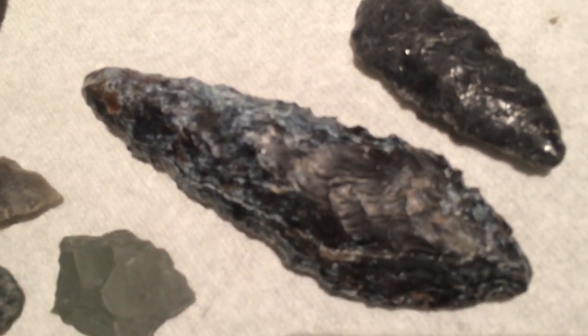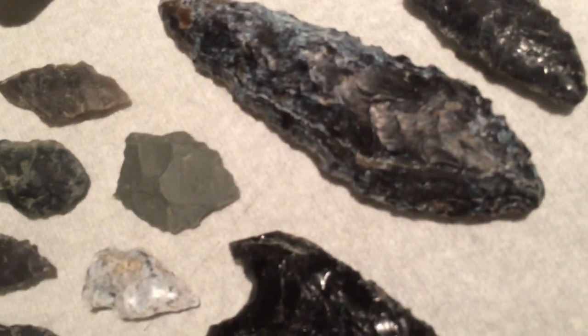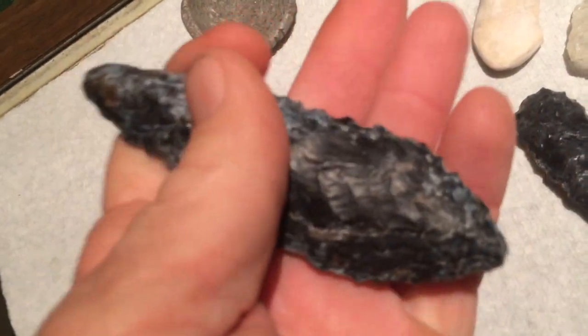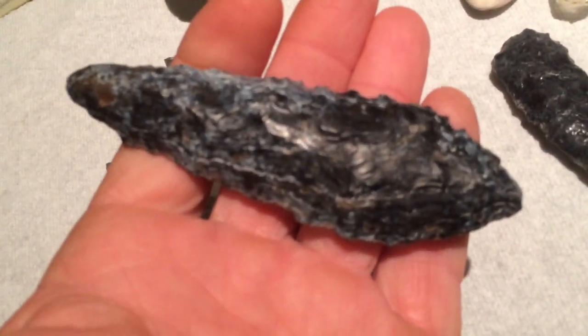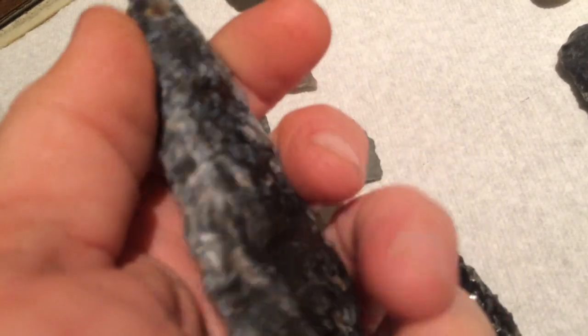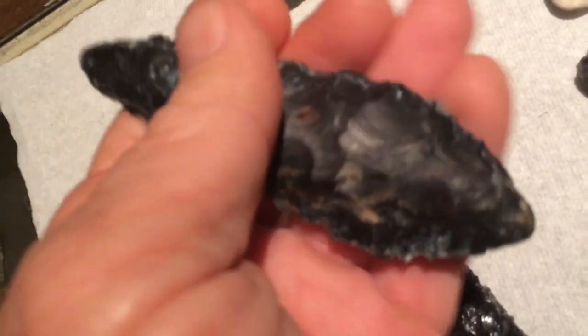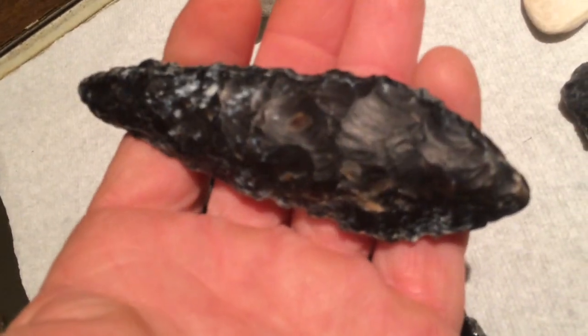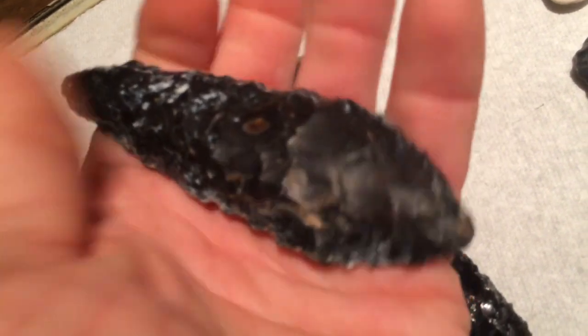Yeah, the finds of the day were that one and that guy right there. You saw me find this one. What I didn't realize when I was out there when I picked it up — I was trying to look at it, you know, this being the tip and this being the base. And it was a couple hours later until it kind of struck me. Anyways, this is another Lake Mojave, but this is probably a knife version.